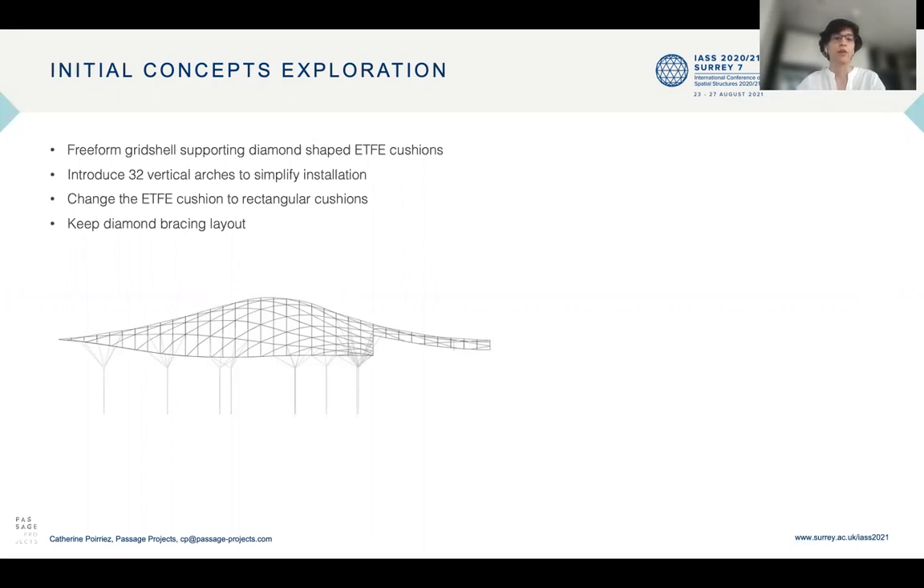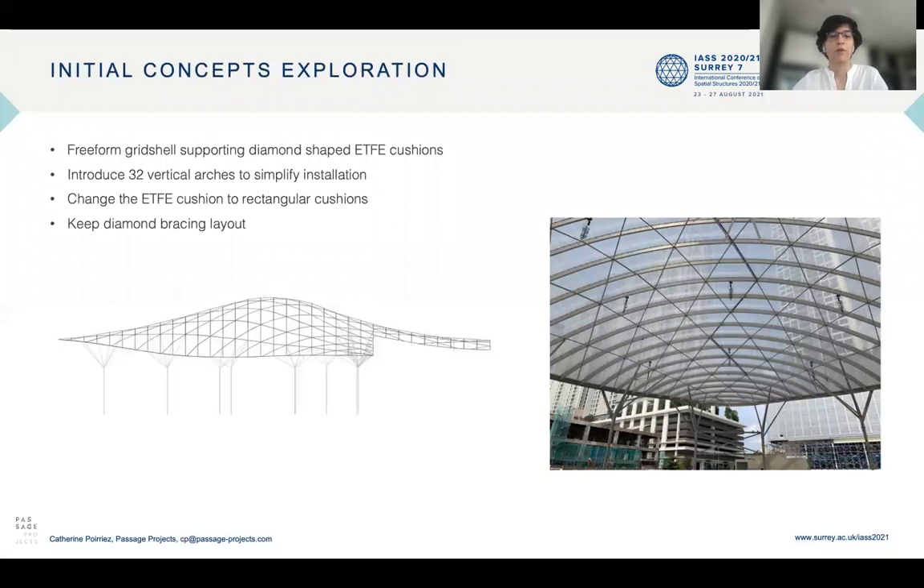The second solution was to change the ETFE cushions to rectangular cushions supported on the arches, which are varied and simple to fabricate. Longitudinal beams bracing the arches were kept in a diamond-shaped layout to remind the client of the initial concept.